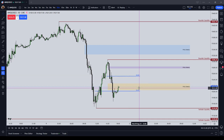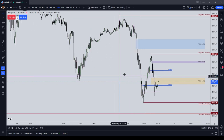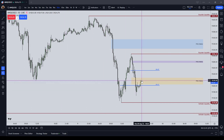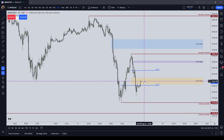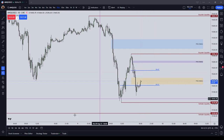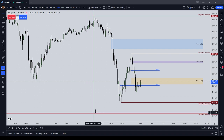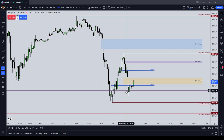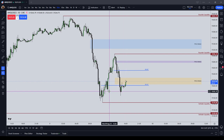My entry models are order blocks and fair value gaps. My exit model is an old high or an old low. My risk management is to trade the Micro NASDAQ using three contracts and to take partial profits as the market moves in my favor, rather than moving the breakeven stop. My initial stop is going to be 20 points exactly — that's $123.90 of risk on every trade, which is a reasonable amount given that my strike rate right now is at about 55%. That's a reasonable stop for a $3,000 daily loss limit.